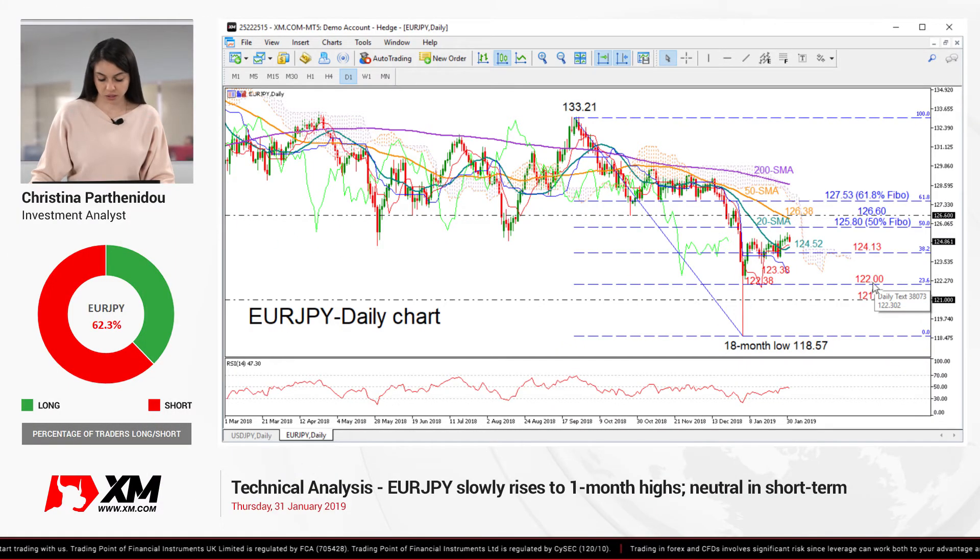Finally, turning to the medium-term picture, EUR/JPY maintains a bearish profile after the close below 126.00. However, as long as the 50-day moving average keeps moving below the 200-day, a bull market is seen a long distance away. So that's all from me. Thank you for watching and have a great day.